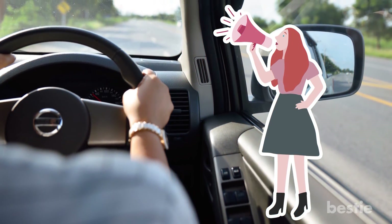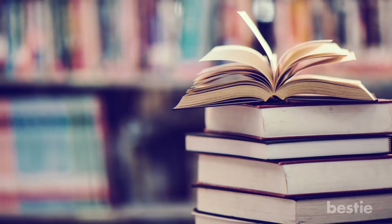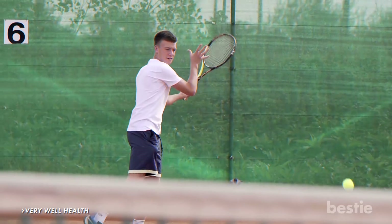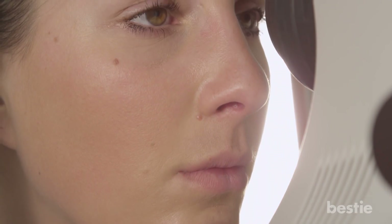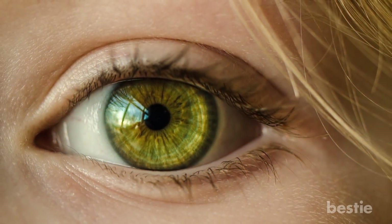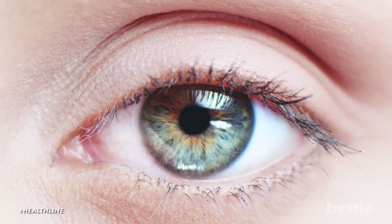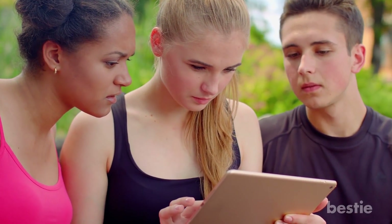First off, just because you're right-handed doesn't always mean your right eye is dominant — however, it is likely. According to a study published in Very Well Health, about 35% of right-handed people and 57% of left-handed people are left-eye dominant. Having a dominant eye doesn't exactly mean one eye has better vision than the other; it's more about preference. Your dominant eye gives you the most information about what you're looking at — it's your brain's favorite eye, providing the finer detail of objects.